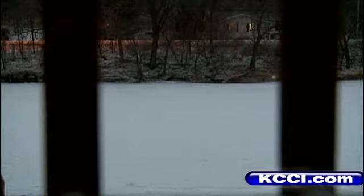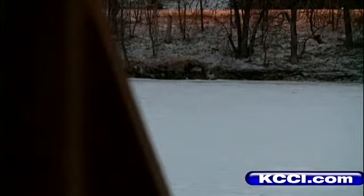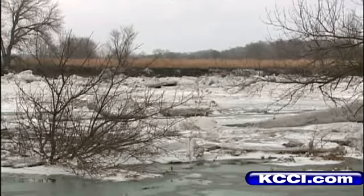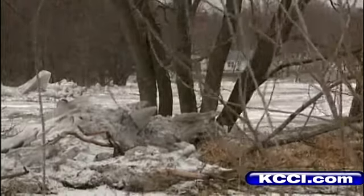Mark Seifert and his wife live in this rustic log home just a few feet from the now frozen Des Moines River. So far, the ice is not melting and the water is not rising. "We've been down here 19 years, but these last five, it's getting to be an every year thing now." So Seifert has four sump pumps running and he won't leave.